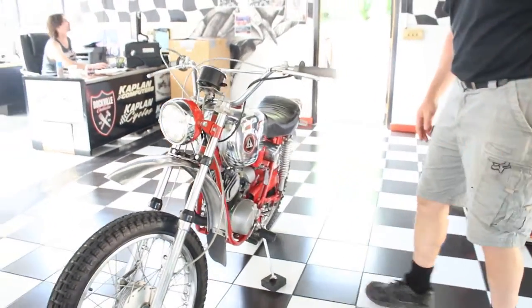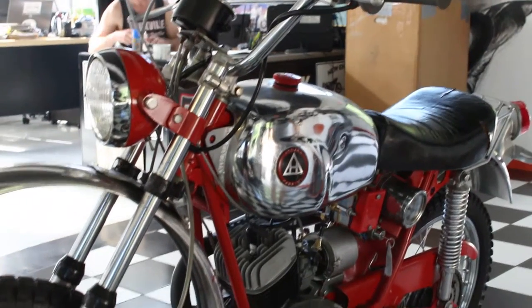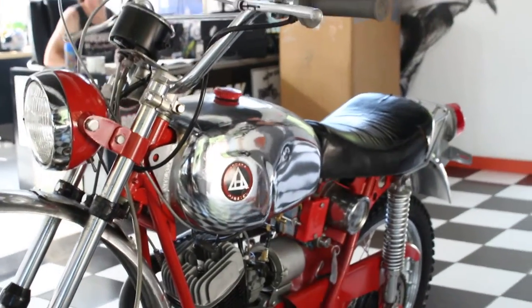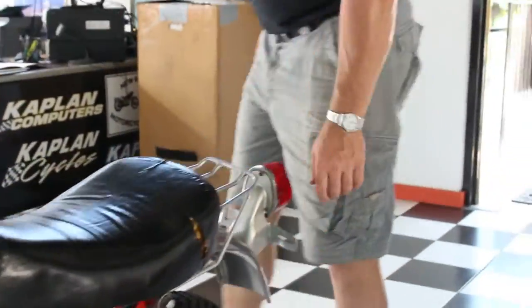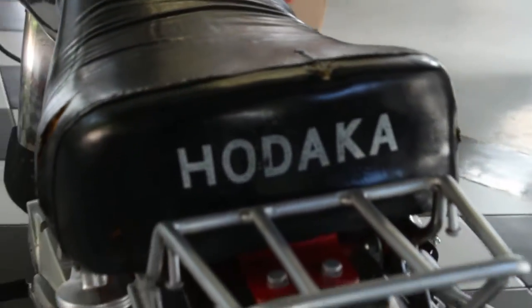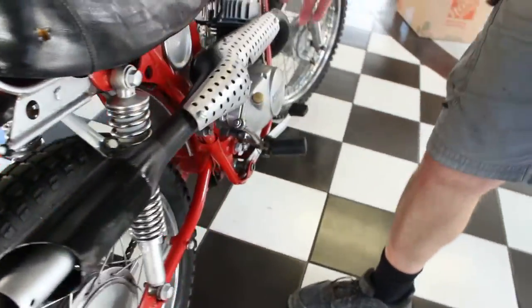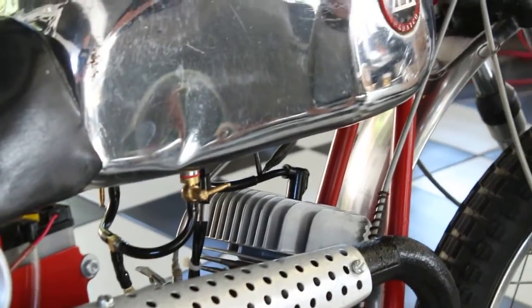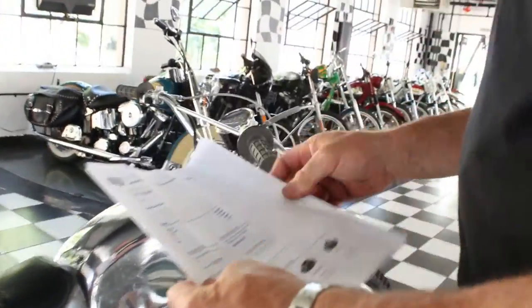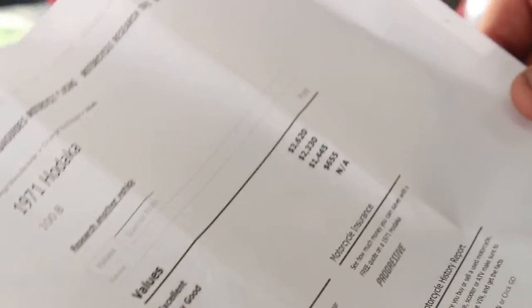Extremely rare to find one with this low miles — 1,849 miles. Pretty much all original as far as I can tell. I think even the tires are original on it. It's got a nice rack on the back. This is the street legal version of the Hodaka Ace 100, so it comes with a headlight, taillight, speedometer, odometer, and everything's all there. It's got a really cool-looking factory original exhaust with the heat shield on there. Exhaust appears to be in excellent shape. The NADA value on this bike in excellent condition is $3,620, which is quite interesting since they sold new 45 years ago for $365.